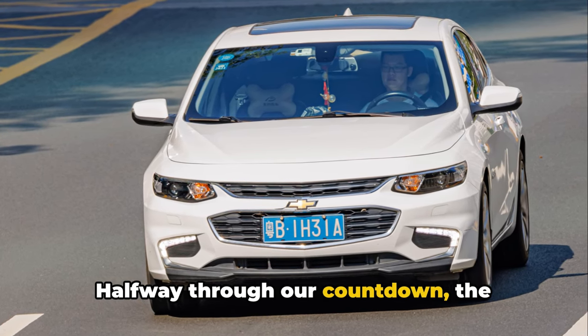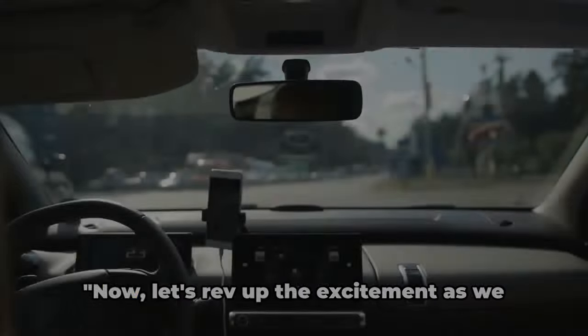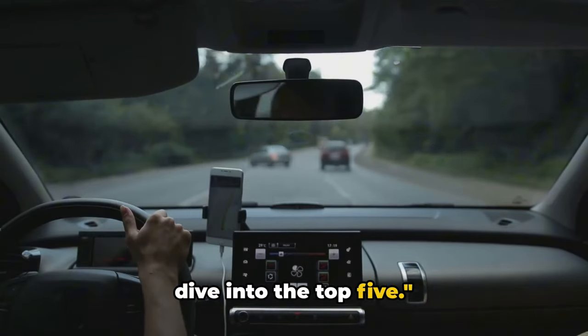Halfway through our countdown, the anticipation builds. Which cars have made it to the top five? Now let's rev up the excitement as we dive into the top five.